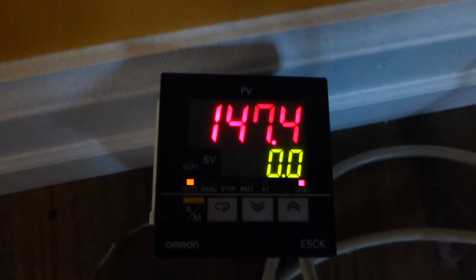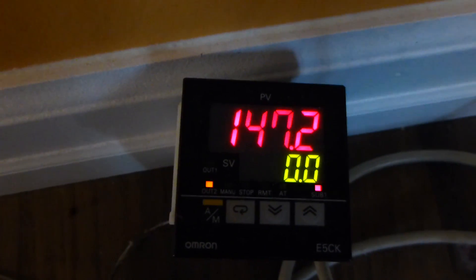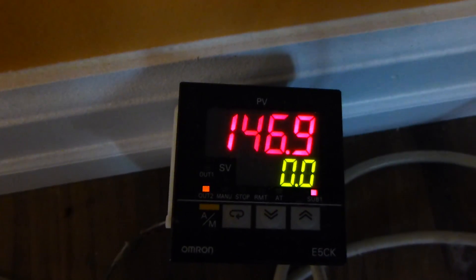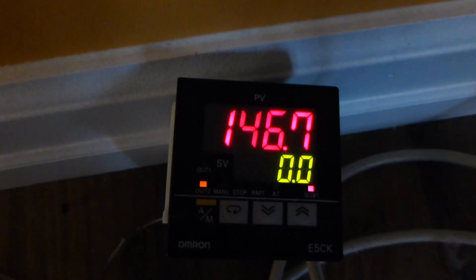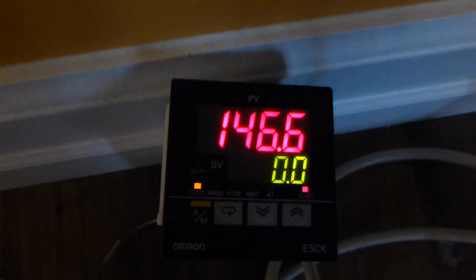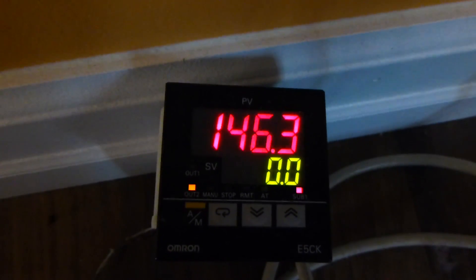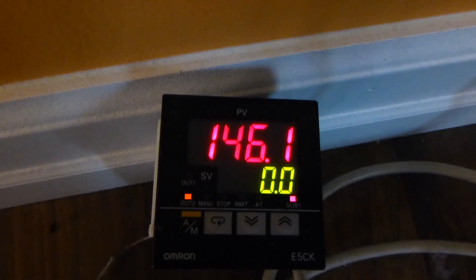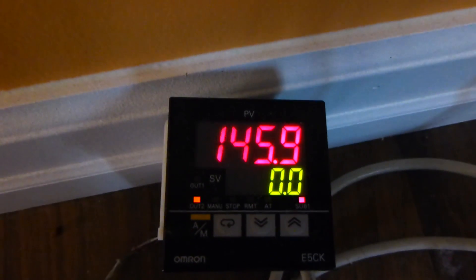Hello everybody. This is what my collector is running at today. I'm getting some lake effect snow clouds coming over and I was going to show you how quick the collector comes back on. Right now it was running up around 150 and the clouds are kind of in and out. I haven't had any big ones go across yet but it looks like there's some coming.